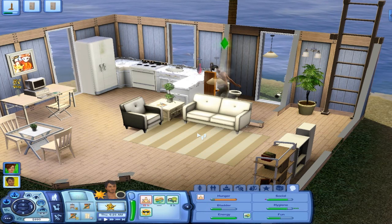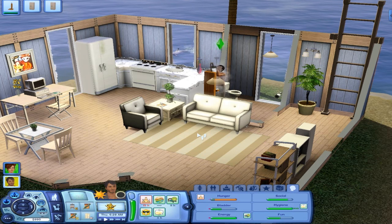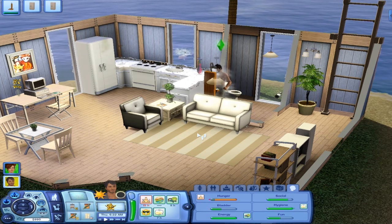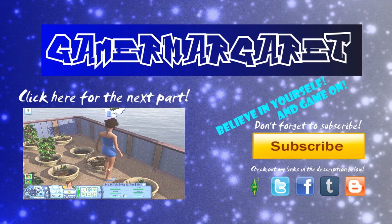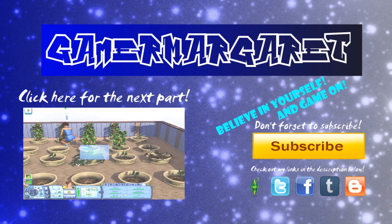I will end this episode right here. I hope you guys enjoyed. Don't forget to like, comment, favorite, and subscribe. Believe in yourself. I love you guys. And game on. Bye!